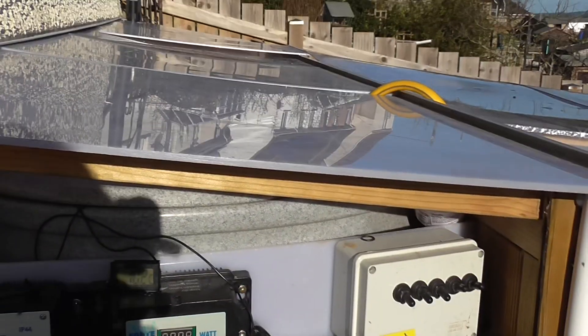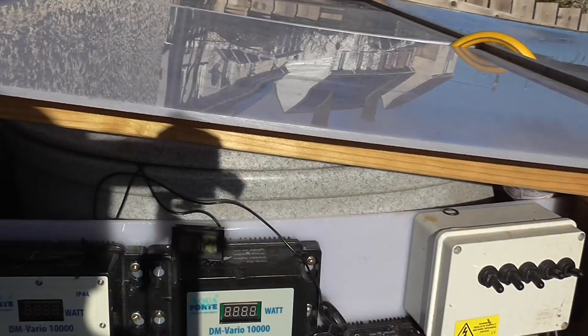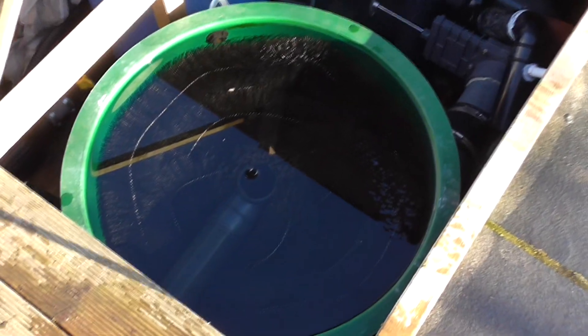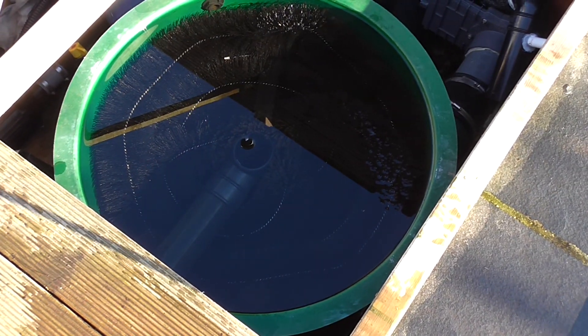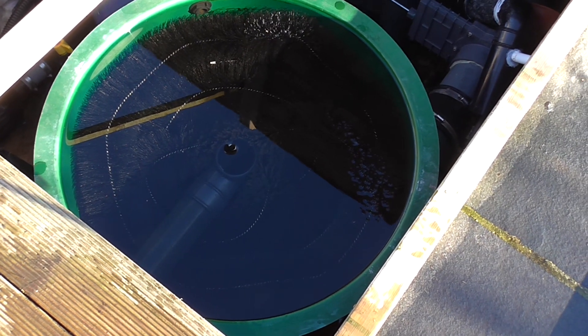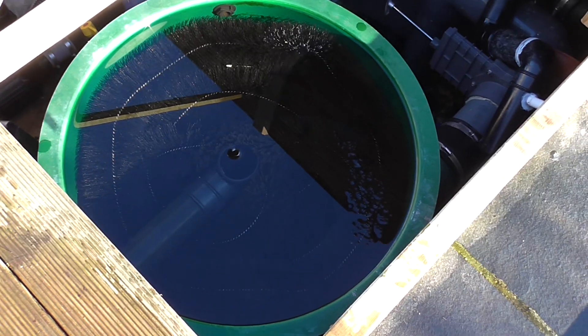Let's see the pond temperature there — 10.2 degrees. And here in the vortex, it's looking quite clean on top, but I imagine there's a fair bit of crap in the bottom. So we'll knock everything off a minute and have a look and see what it's like in there.